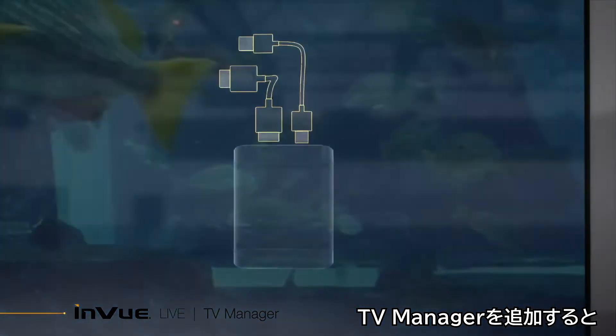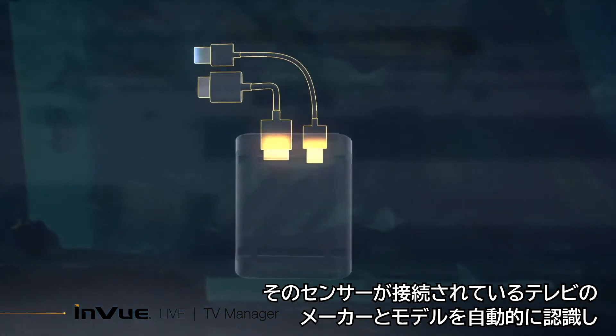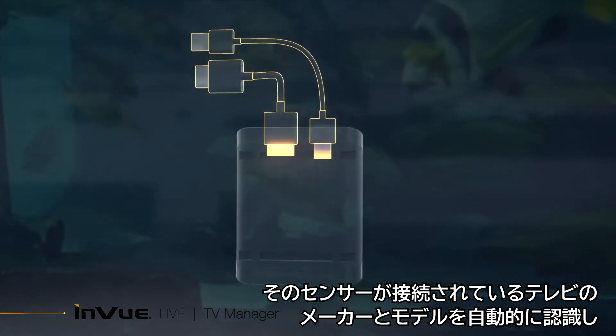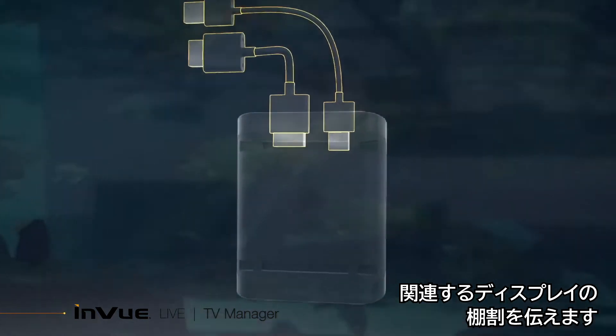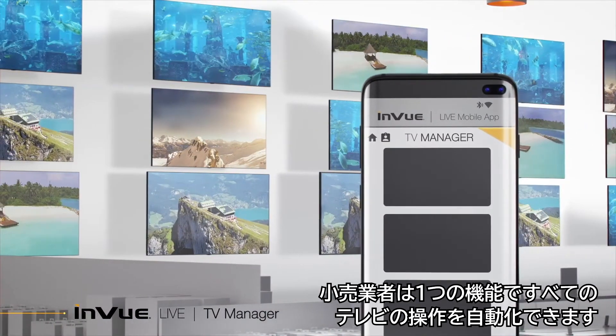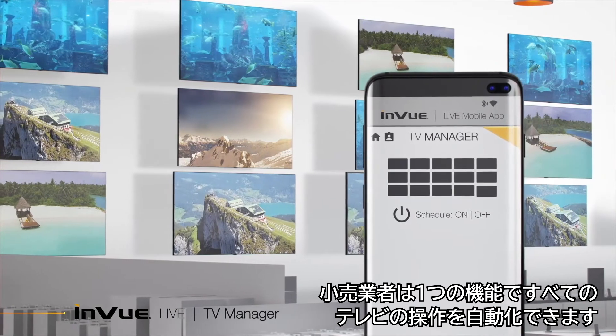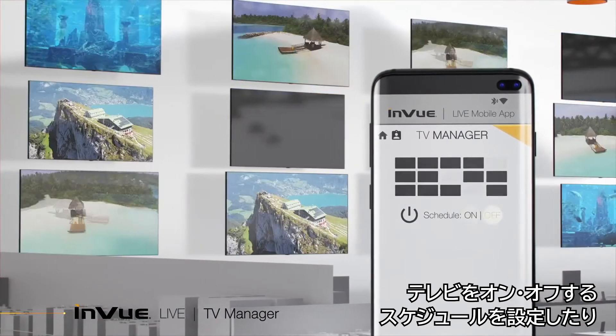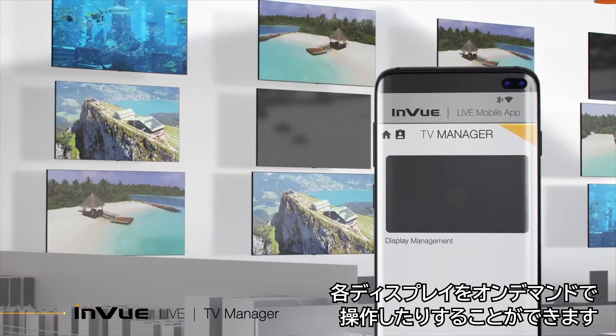Once TV Manager is added, its sensor automatically recognizes the specific TV make and model it's connected to and reports associated display planograms. Using the Live mobile app, retailers can automate the operation of all your TVs through a single function. Schedule when TVs turn on or off, or operate each display on demand.